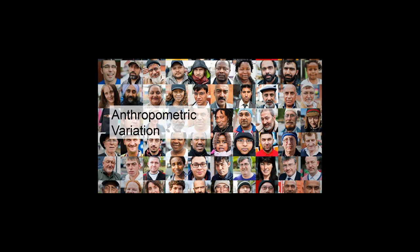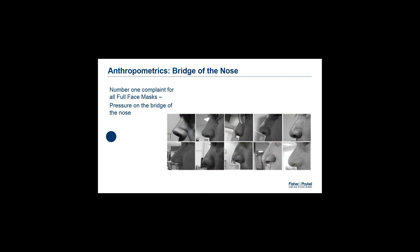For example, full face mask users tend to complain about feeling discomfort from the pressure on the bridge of the nose. By taking images of people's nose shapes, we can potentially develop solutions that aim to reduce that pressure. We have addressed this in our current full face mask and nasal mask range with the RollFit seal, which reduces pressure on the bridge of the nose by providing an automatic adjustment to each patient's nasal bridge features. This allows the patient to fit the mask and allow the mask to do the adjustment for them automatically, rather than reseating or figuring out the perfect placement.